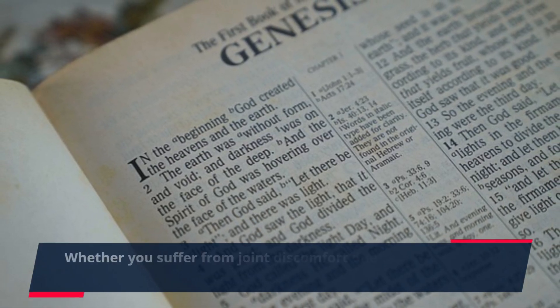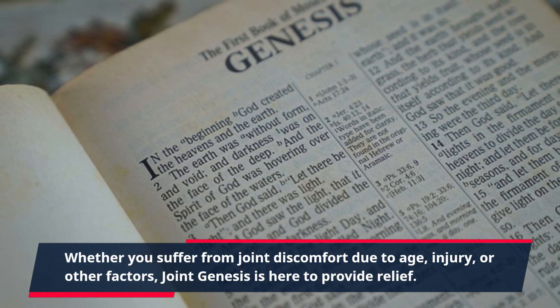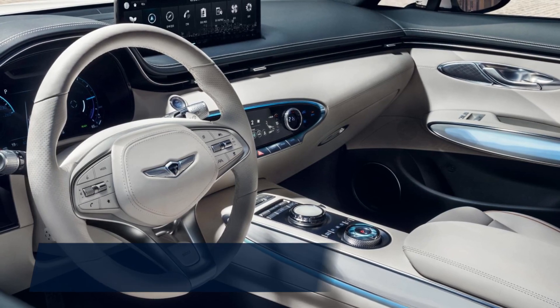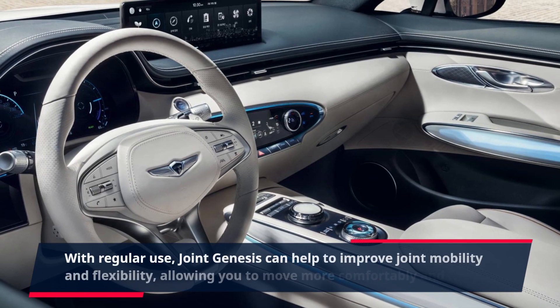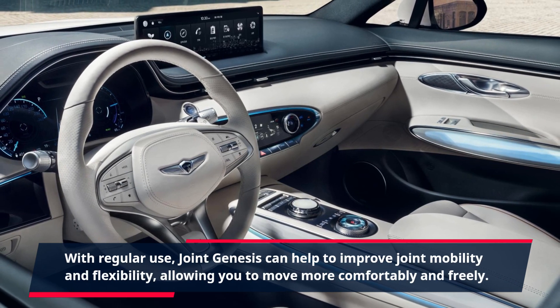Whether you suffer from joint discomfort due to age, injury, or other factors, Joint Genesis is here to provide relief. This supplement is perfect for anyone looking to maintain their joint health or recover from previous injuries. With regular use, Joint Genesis can help to improve joint mobility and flexibility, allowing you to move more comfortably and freely.